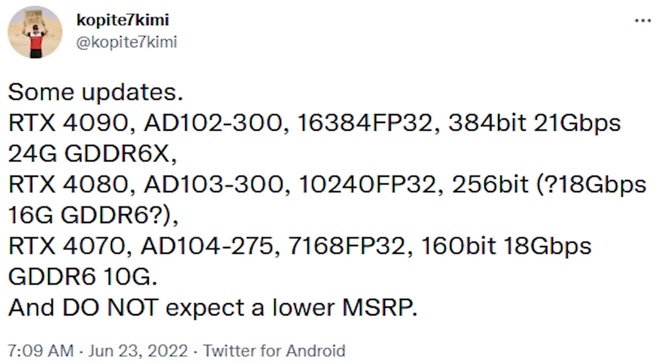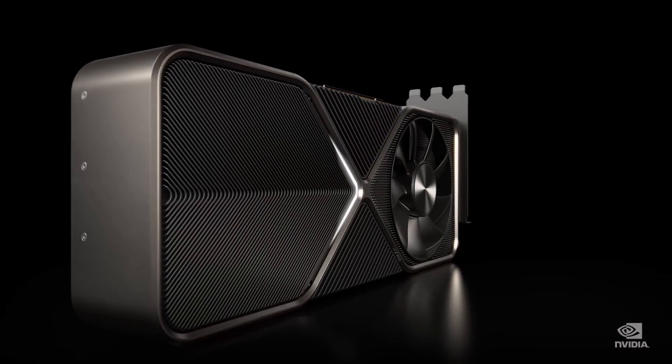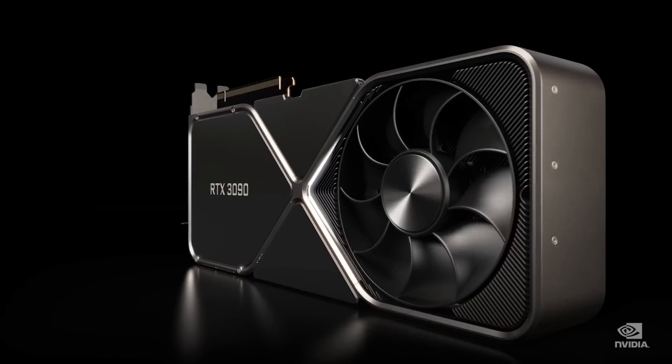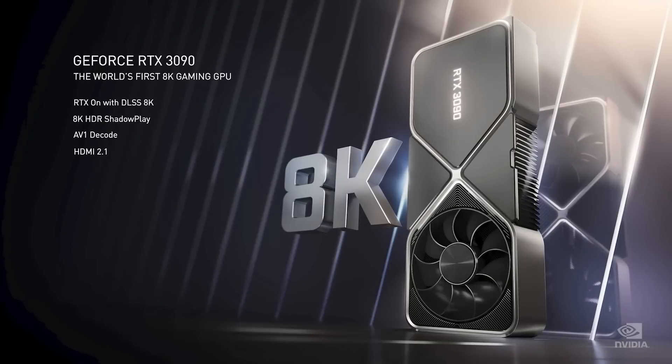Just like the 4070, the memory is 18 Gbps. The RTX 4090 has also seen a small upgrade to its specifications. The earlier rumoured specifications were 16,128 CUDA cores, but now it's been slightly upgraded to 16,384 — but hey, everything helps, right?